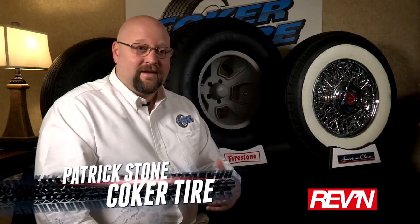Coker Tire has a great history. It was started in 1958 as an auto service center and tire shop. They did service work on everyday vehicles in the late 50s, and Harold Coker actually had a little back room on the side. He collected antique cars, had friends that had antique cars, and they didn't have classic tires for their antique cars. So he took it upon himself to look for old molds and start producing tires for his friends for the hobby.